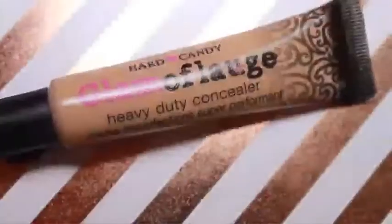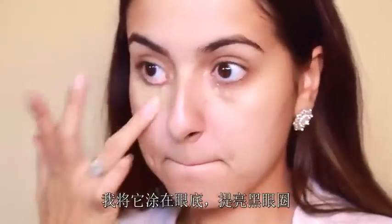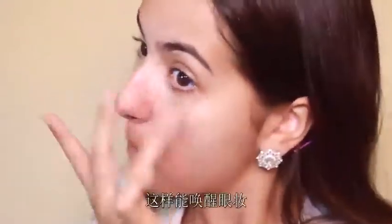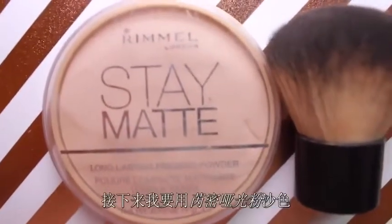Starting off the look, I'm taking my Hard Candy Glamour Flash concealer and dotting that under my eyes to brighten up my dark circles and on my eyelids to brighten up those areas — this is going to help us look more awake. I'm foregoing any foundation and just covering up any little spots I have because I want a more natural and easy face.